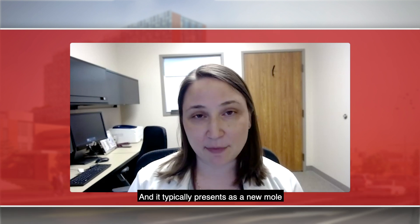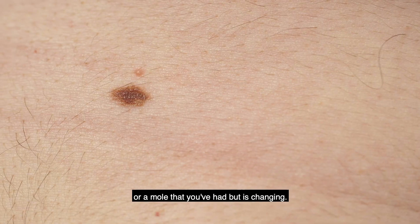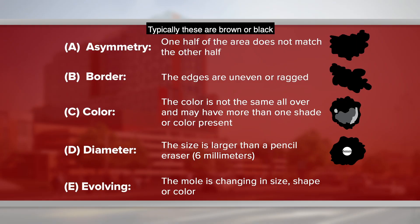Melanoma is a skin cancer of the pigment-producing cells in the skin, and it typically presents as a new mole or a mole that you've had but is changing. Typically these are brown or black, but there is no routine melanoma, so we do find a small subset that are pink or red.